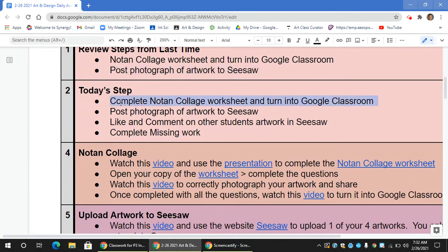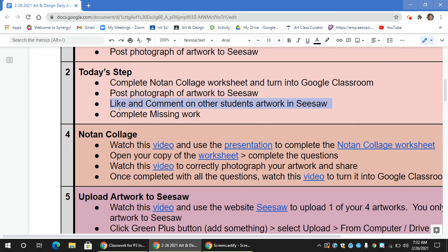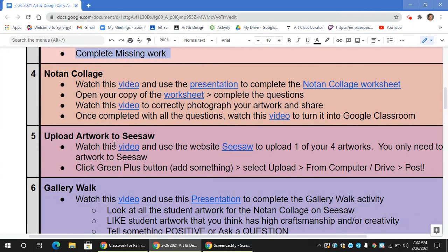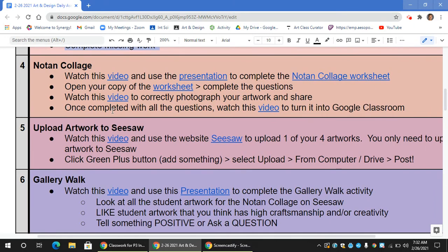Today, if you've still not completed the worksheet and turned it in, or posted your artwork onto Seesaw, do that first. Then you're going to be liking and commenting on other students' artwork in Seesaw, and completing any missing work you have. If you're not done with the collage or posting to Seesaw, make sure you follow steps four and five here and use the links and instructions to turn in, as well as to post to Seesaw.